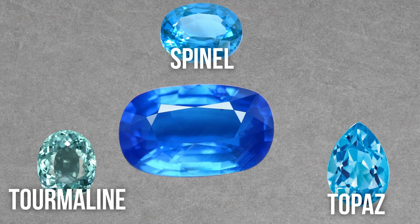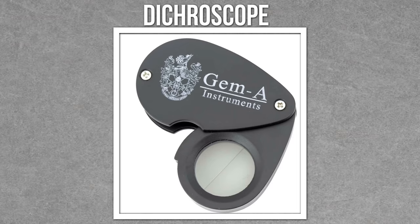If you really want to distinguish your blue sapphire from blue look-alikes such as topaz, tourmaline, spinel, and others, you'll need a few other tools. A dichroscope is a handy little tool to observe pleochroism in colored translucent stones.